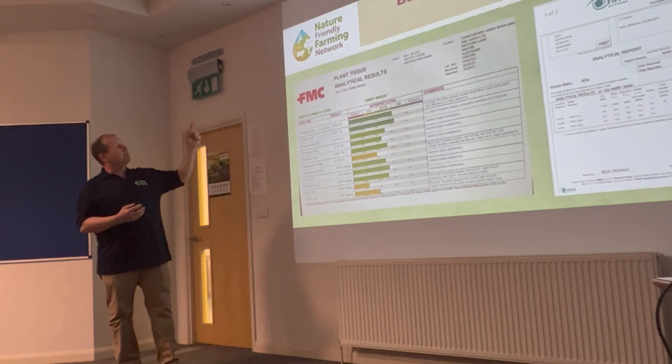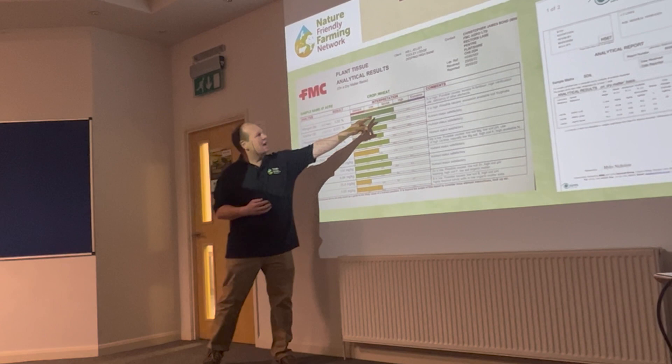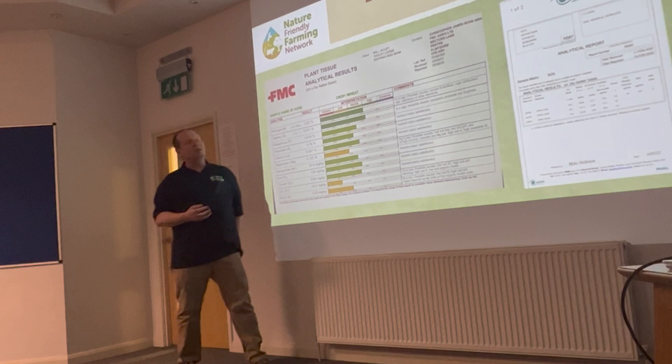When we come to the biodiversity data, the blue is the pest numbers and the orange is the beneficials that eat the pests — you can see the difference. I can use nature to give me free pest control. This is tissue analysis on a crop we haven't had any fertiliser on. We've actually got more than enough fertility in the soil.